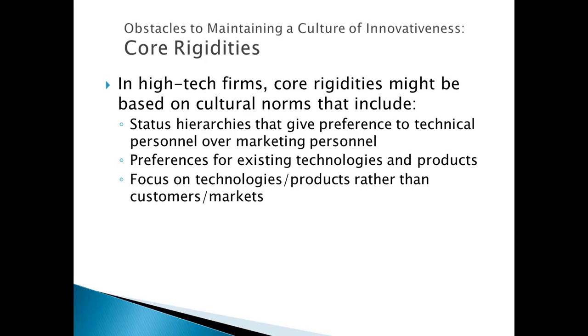A very important core rigidity in high-tech companies is the status preference given to technical personnel — engineers, programmers, and scientists — over marketing personnel. This is a significant disadvantage because one of the most important sources of knowledge in a high-tech company comes from the market. Marketing personnel carry the voice of the customer and possible market applications. But when the R&D team views marketing personnel as second-class citizens, their ideas and information are not respected enough to bring that new knowledge in.